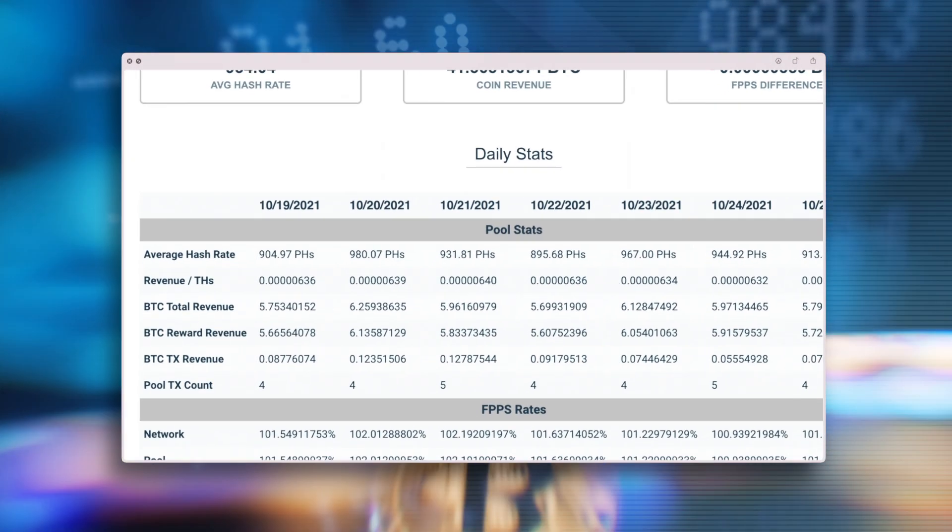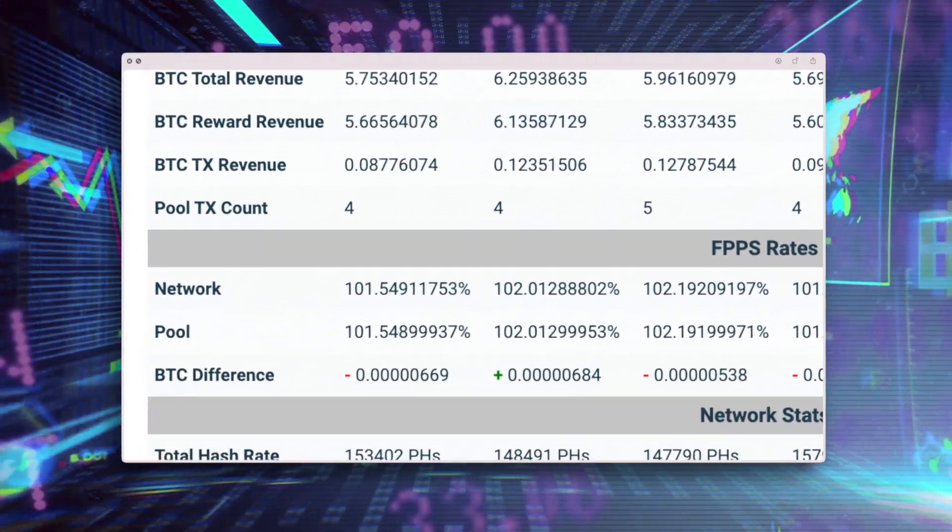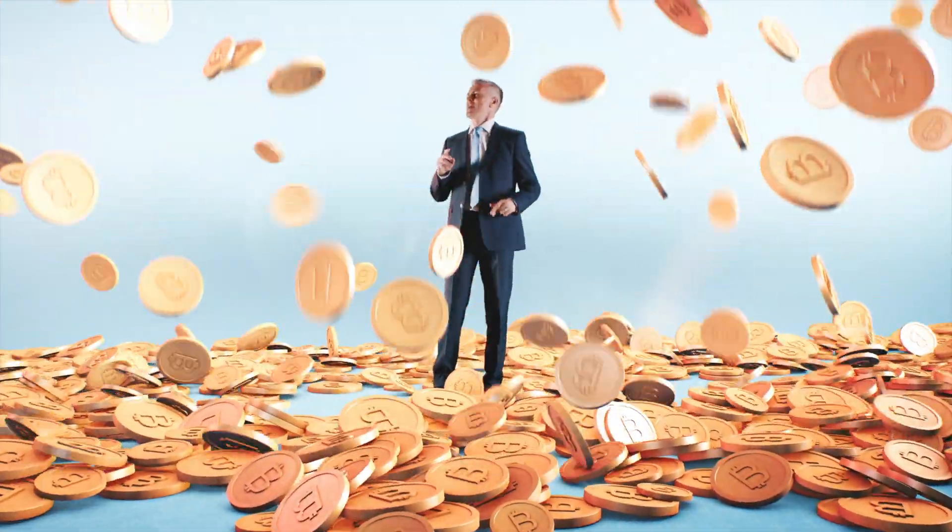Consistently track your earnings and automatically send instant financial statements to all parties that need them. No more concerned investors looking to see if their investment is doing what it's supposed to do.